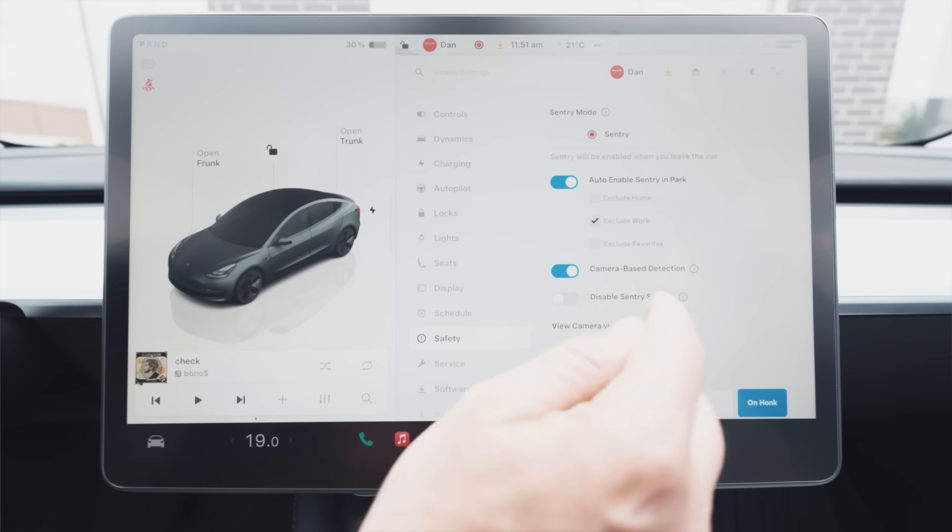The next setting is disable sentry sound. If you turn this on, no sounds will go off when a threat is detected — basically your cameras will just record while someone is stealing your car. One reason someone might use this is with dog mode or camp mode: you don't want your dog freaked out by loud noises. Thankfully, Tesla has thought of that — with dog mode or camp mode enabled, even without this setting, the car won't make interior sounds to protect whoever's in the car.